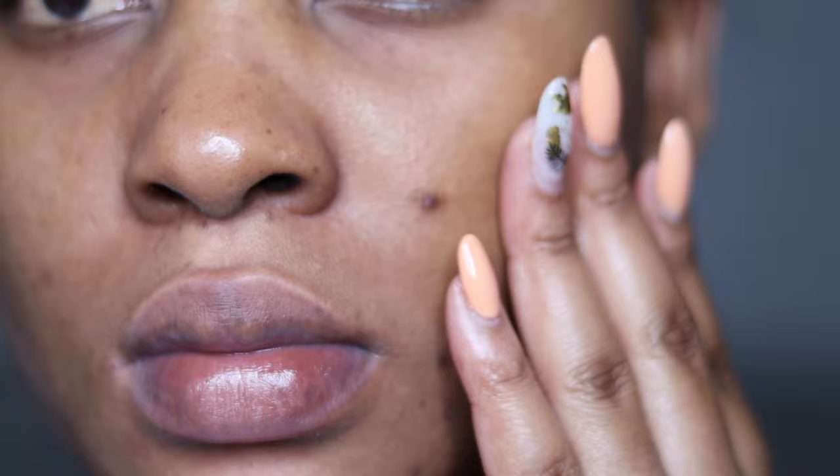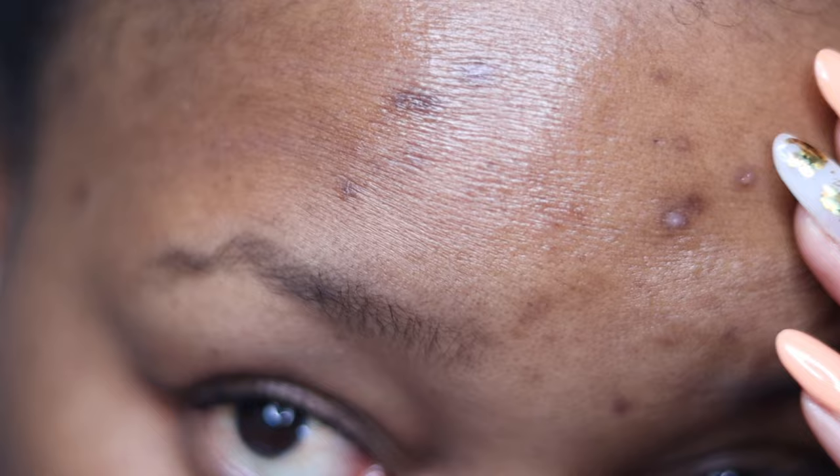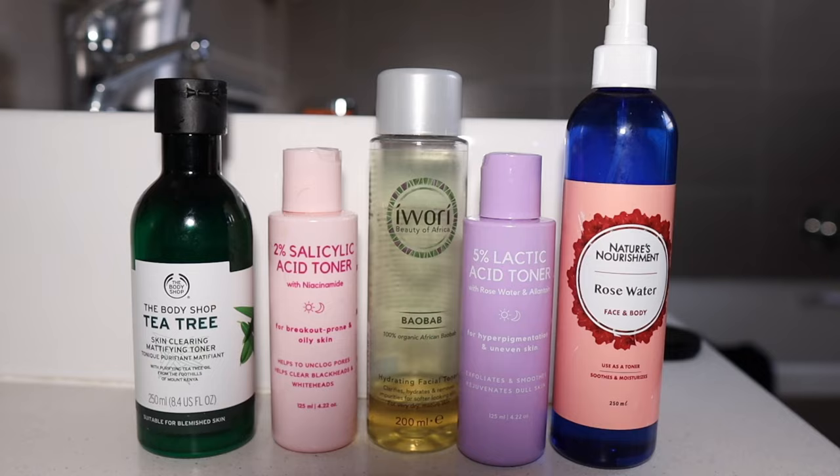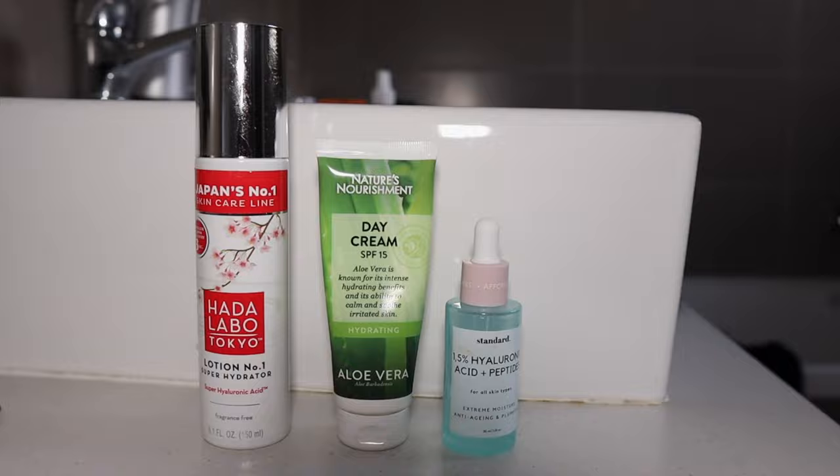Hello my loves, welcome back to my channel. My name is Palisa M and welcome to my skin cycling video. I'm showing you the routine I've been using to get my skin clear from hormonal acne and how I'm dealing with the scarring. Skin cycling is all about taking a cyclical approach to your facial skincare routine — using specific products on different days regenerates the skin and improves skin quality. This four-night cycle alternates different products.